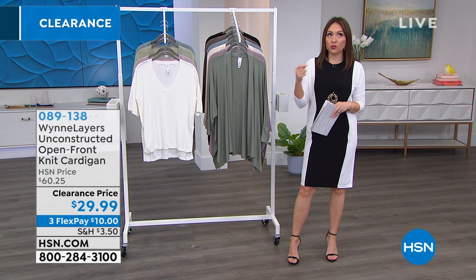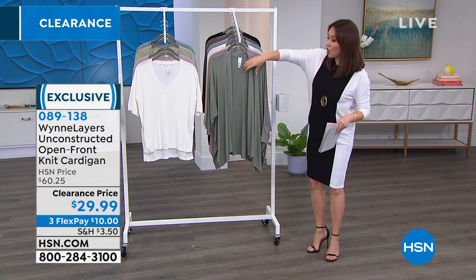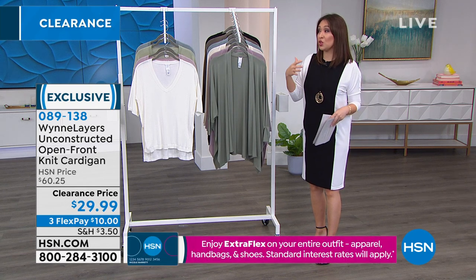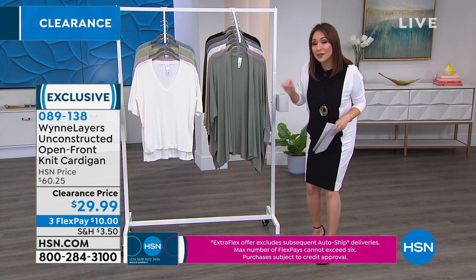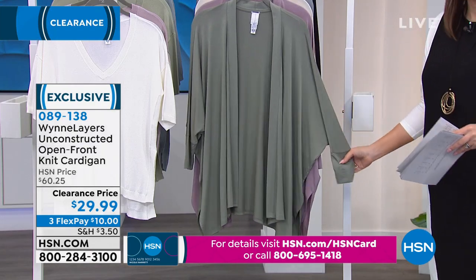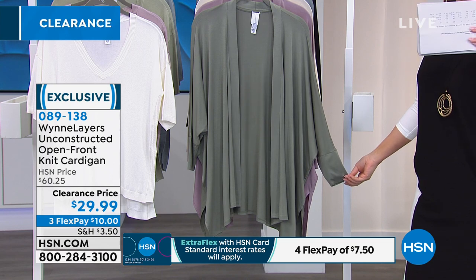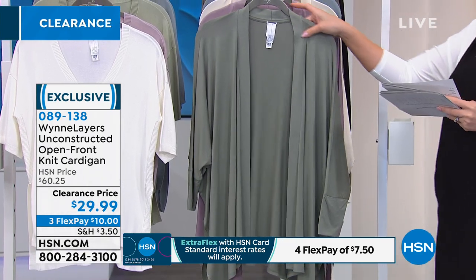I went in and read the reviews on this customer pick cardigan from Marla because I wanted to see what everyone loved about it. Everybody was talking about how it drapes beautifully on their body, that it's lightweight — use it spring, summer, into fall and winter. Everybody said they own multiples: I came back for a third, came back for a fourth, all when it was $60. This is the unstructured open front knit cardigan. Item number 089138.